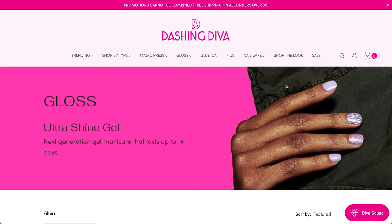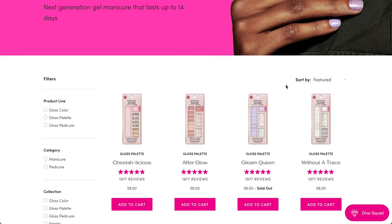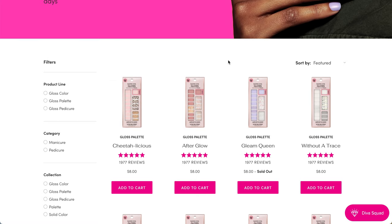For the Dashing Diva, I couldn't find the particular one, but basically this is just like a gel nail sticker that lasts up to 14 days. They have about an $8 value. Personally they didn't work for me because my fingernails are very wide, so they just weren't a great fit for me personally, but I know a lot of people do enjoy them.